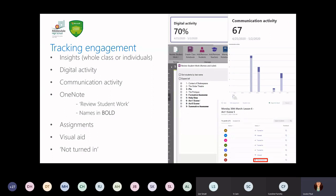In terms of OneNote, that's also fantastic for tracking engagement with the review student work feature. If the pupil's name is in bold, you know that they have put some work onto that OneNote page — really quick and easy to see that visual aid. Assignments is a great way of tracking engagement too. It gives you a visual aid where you can see what assignments have been turned in. If it's not been turned in, it means the pupils haven't viewed it — so it's a real good way of figuring out which pupils are accessing the work and which aren't, and checking in with those pupils.